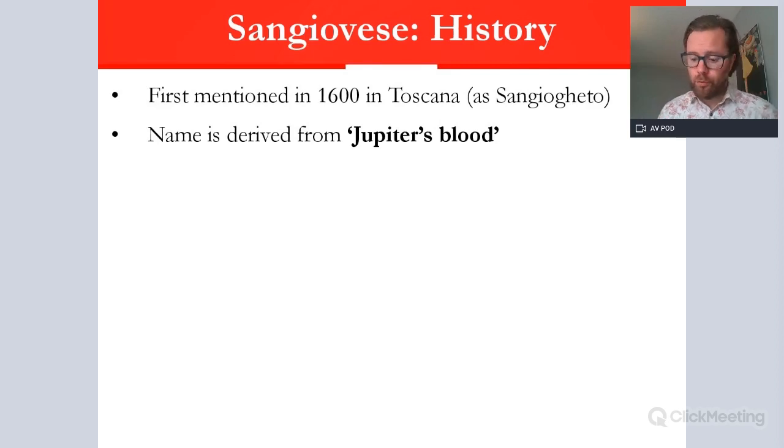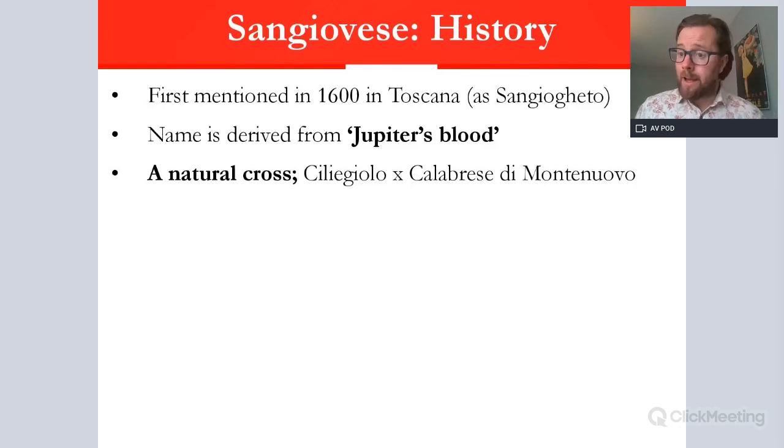Research led by ampelographer Attilio Scienza found that Sangiovese is a natural cross between Ciliegiolo and Calabrese Montenuovo. Ciliegiolo is a rustic Tuscan variety, so that wasn't surprising, but Calabrese Montenuovo is actually from Calabria — the toe of Italy in the south. So Sangiovese is essentially half southern Italian and half Tuscan in origin. It's now thought more likely that it actually comes from the south, where Ciliegiolo was crossed with it, based on the density of DNA matches and related kin found in that region.